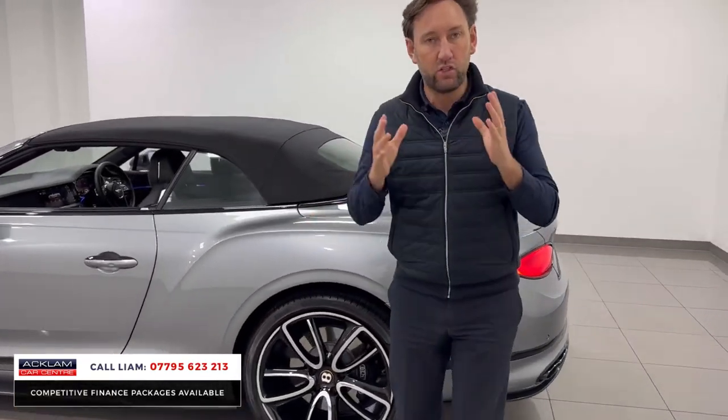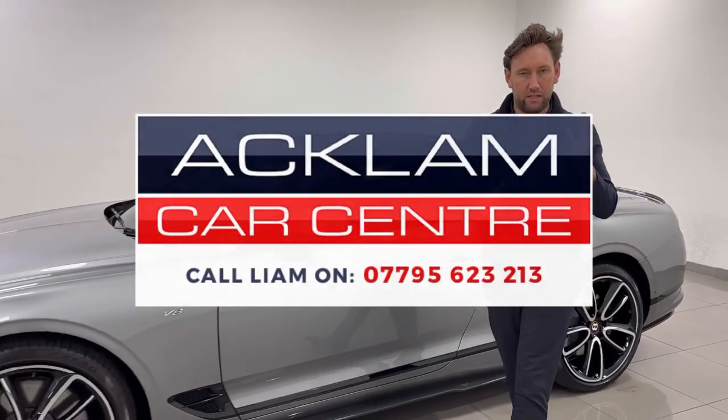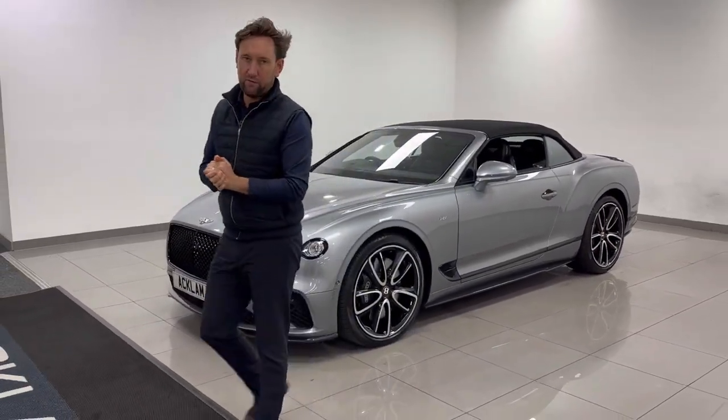They don't come up like this. They do not come up with this spec — they've always got something missing. This car's got everything. It's going live. If you want to call me and ask any questions, the number's on the bottom of the screen. Thank you for watching.